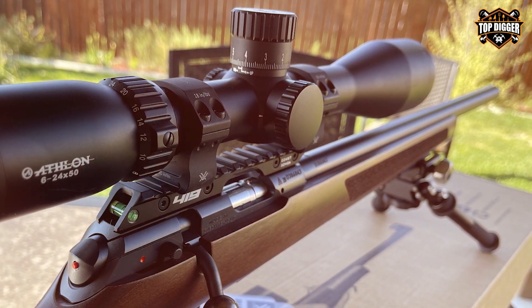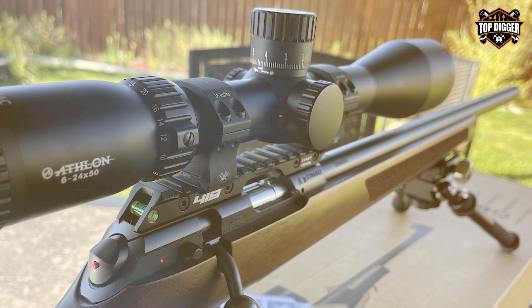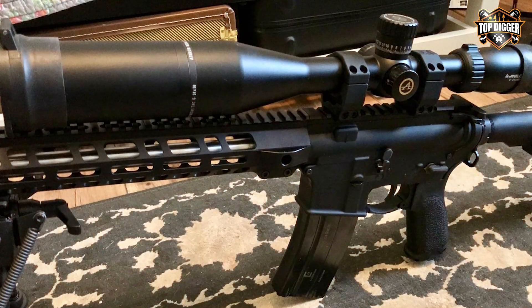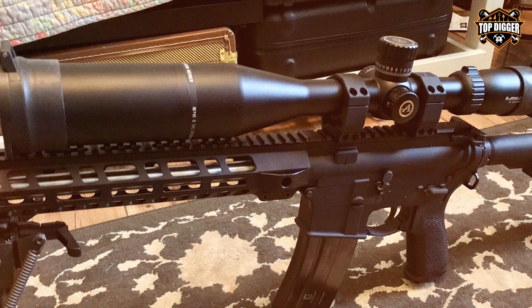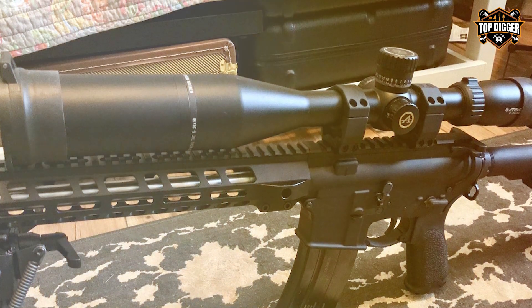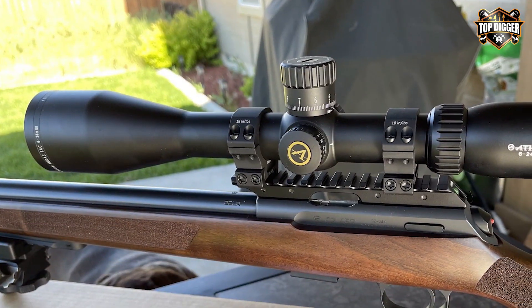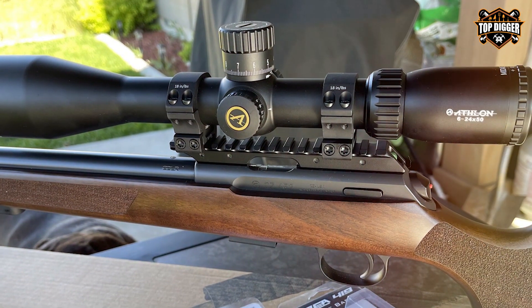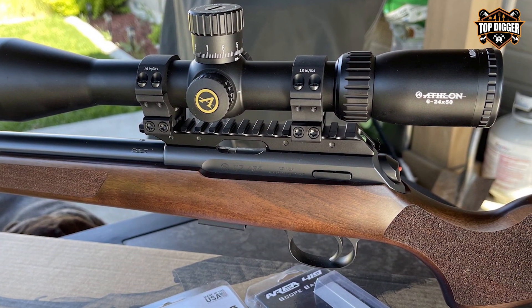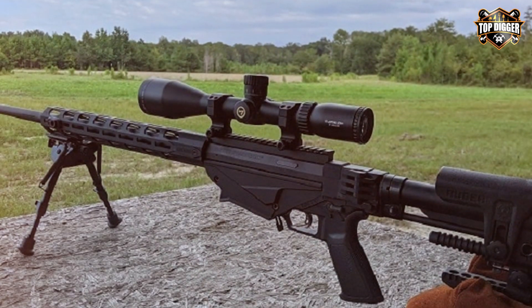The advanced, fully multi-coated lenses provide excellent light transmission, making sure you never miss a shot due to poor visibility. Its illuminated APLR2 MOA reticle offers crisp and clear aiming points, even in low-light conditions. The exposed tactical-style turrets offer precise and repeatable adjustments, allowing you to dial in your shots with ease. Whether you're a competitive shooter or a hunter, the Midas TAC will impress with its reliability and durability.